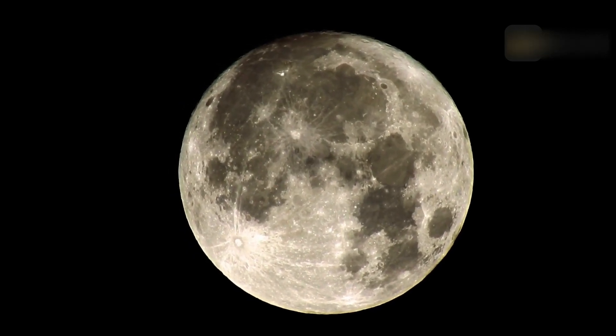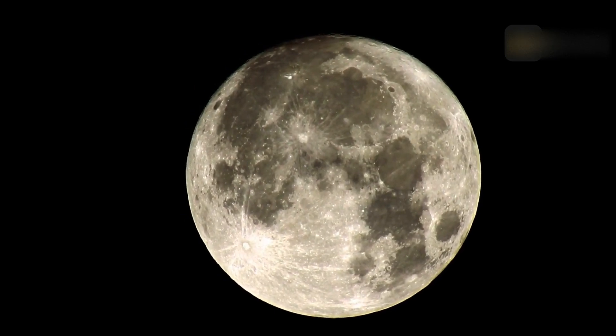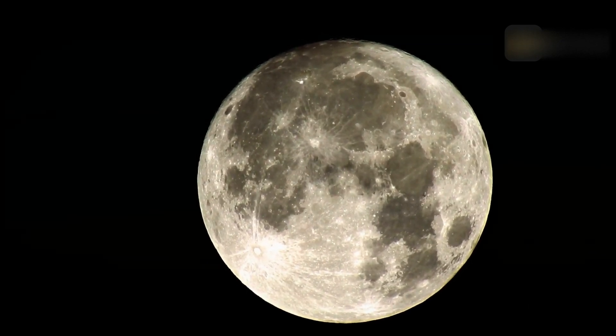When the moon passes over the horizon near sunset, it can appear larger and orange — perfect for fall. But don't be fooled by the moon illusion, which makes the moon appear larger than it actually is.